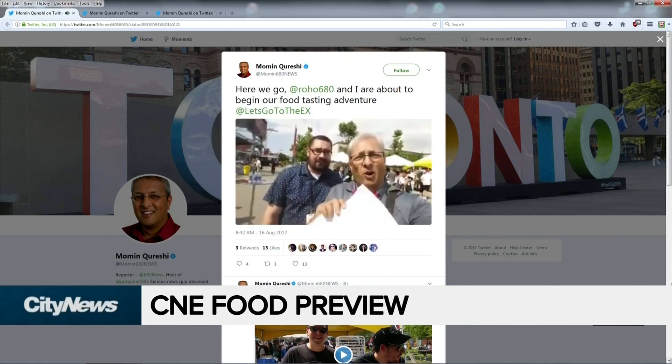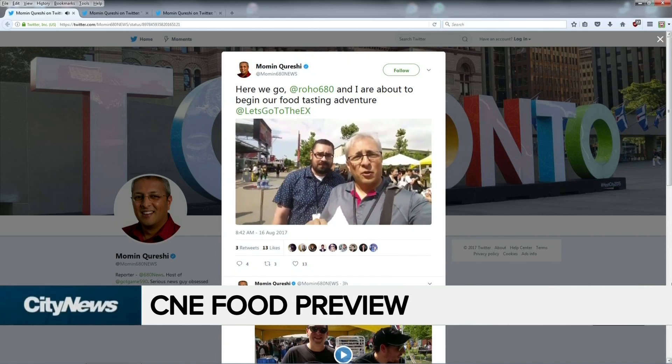All right, we have arrived at the best part of CNE Media Day — that is the food creations. You can see all the stalls set up here behind me. I'm with Jeff from Home and from 680 News. Here's a little bit of what we're looking forward to today. I'm so excited.